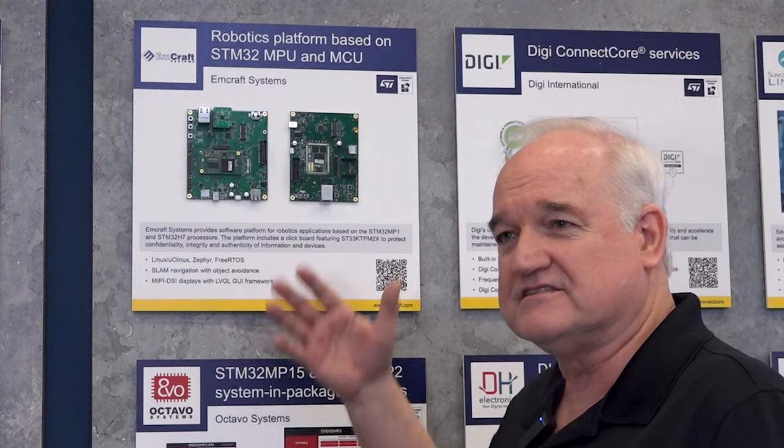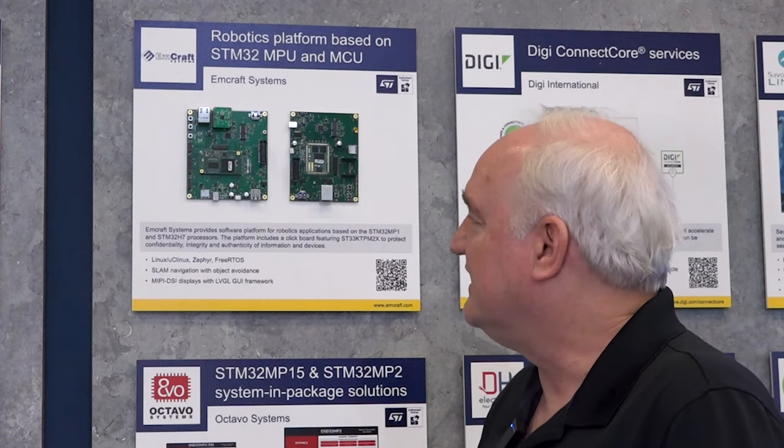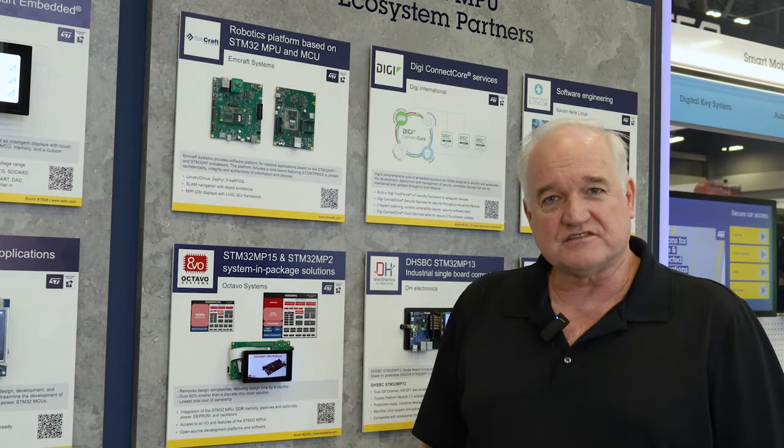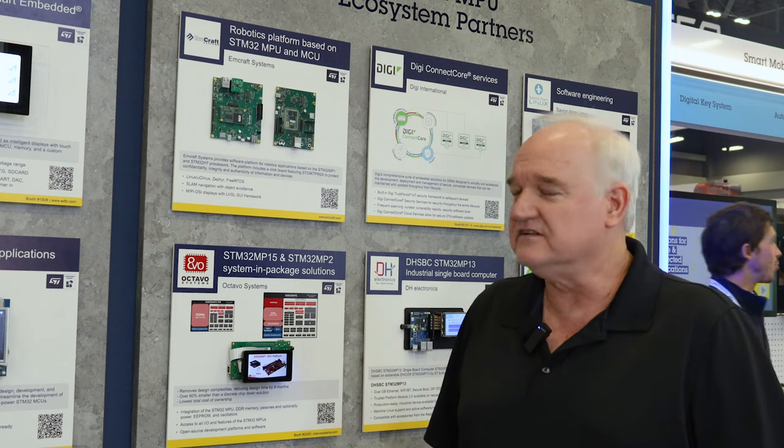Today, we're here at Embedded World showing some of our STMicro SOMs and products we've been developing. We've actually one of the oldest SOM vendors on that ecosystem partnership. We started in 2012, and at that time we made the STM32F429 SOM and ran Micro C Linux on that SOM. So we're definitely the longest Linux partner of STMicro.